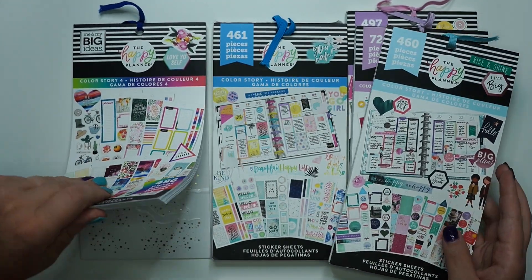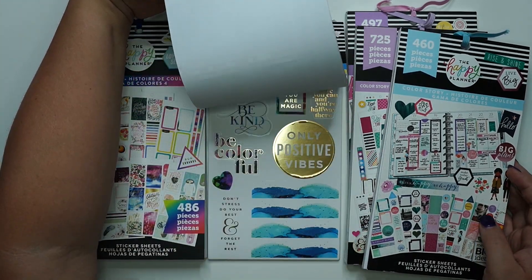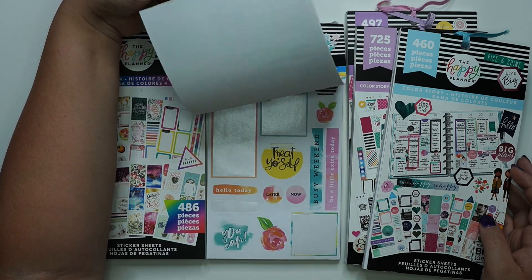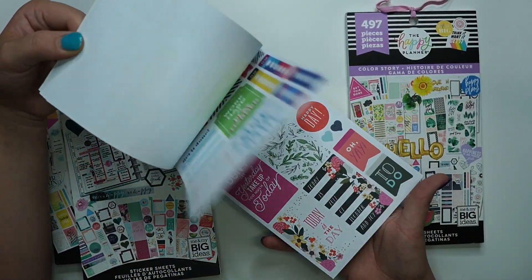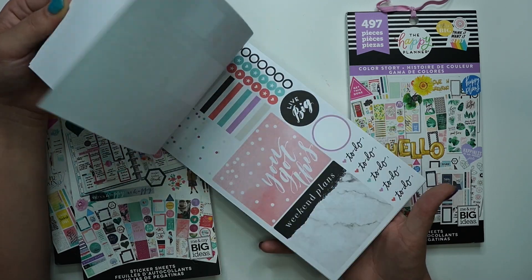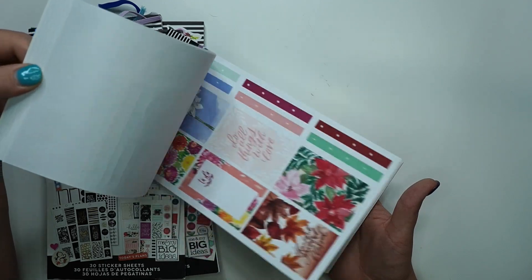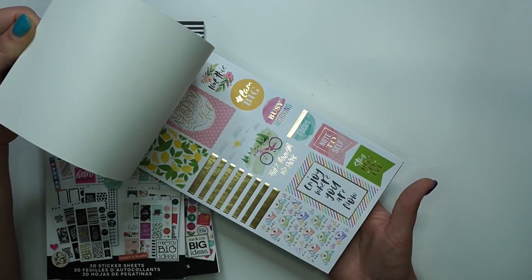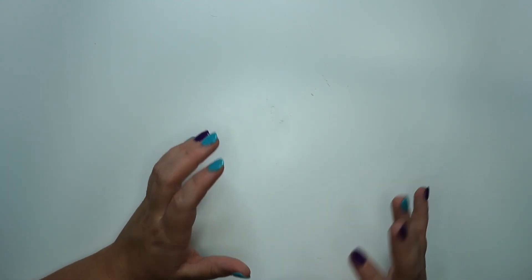They have five color stories for the classic size — let me do quick little flips so you can see how the themes change. You've got some brights, coastal stuff, unicorns, and the Be Happy Box. The very first one has black and whites, pastels, and brights. The other has pastel colors, florals, monstera leaves, balloons, travel, and seasonal. Color stories are great sticker books for beginners because you can make a cohesive spread very, very easily.